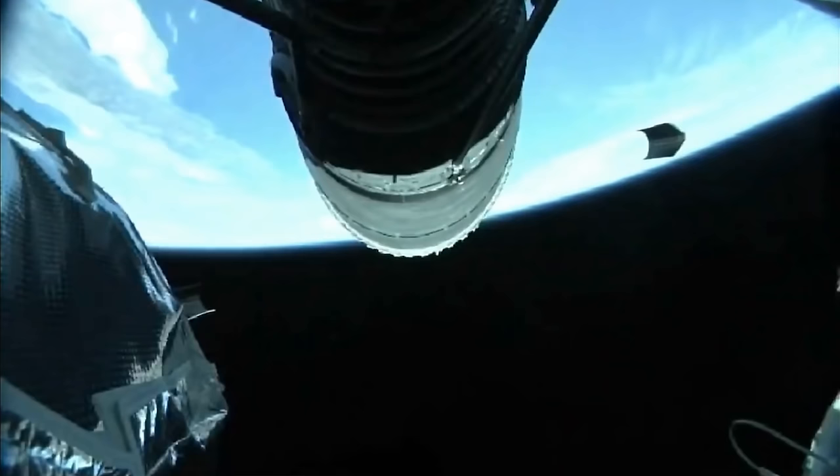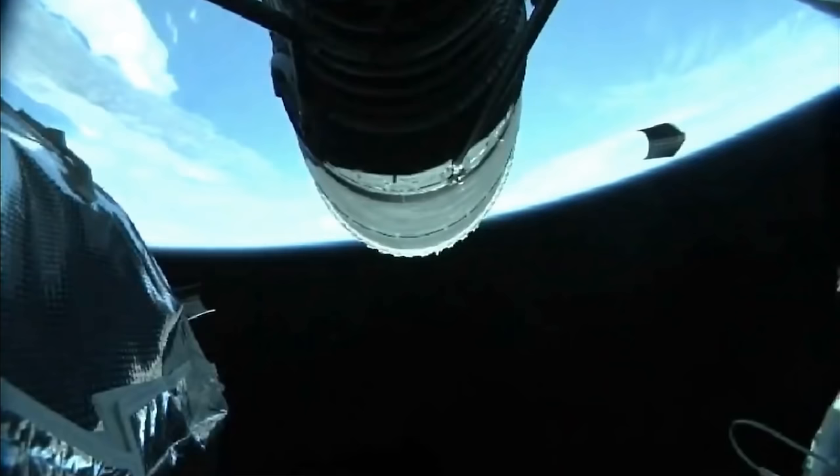Chamber pressure continues to look good on the RL-10 engine. This first burn of today's mission will last approximately twelve minutes, six seconds.